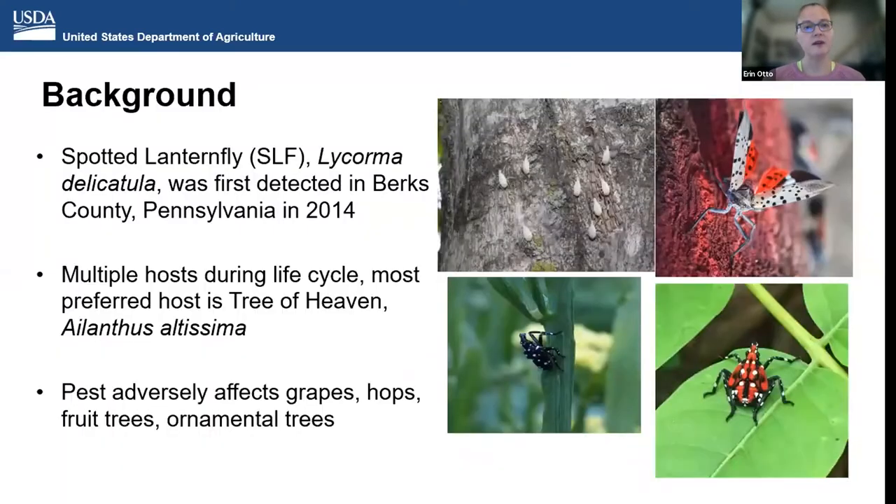So the SLF — we've all learned it got here in 2014. It's now in 11 states, with 11 states having established populations. It is a pest that has multiple hosts during its lifecycle, although its most preferred host is tree of heaven, Ailanthus altissima.